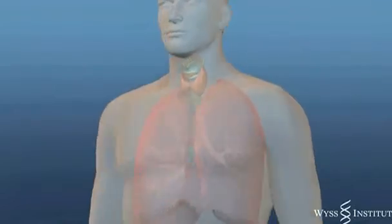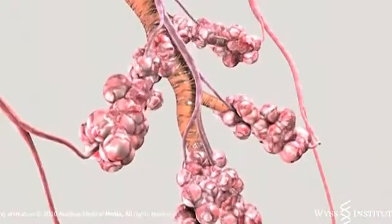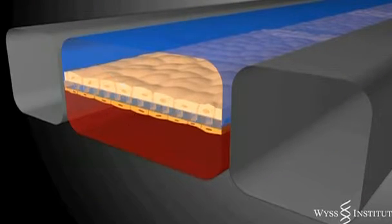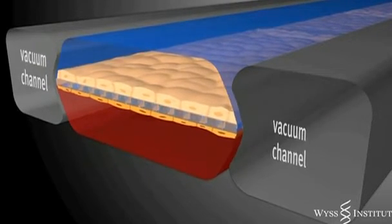Where animal trials fail, Ingber says organs on chips will succeed because they're made up of human cells and tissue. The lung on a chip is made up of human lung and capillary cells divided by a porous membrane. These cells are sandwiched between a pair of vacuum channels which mimic how lungs flex when breathing.